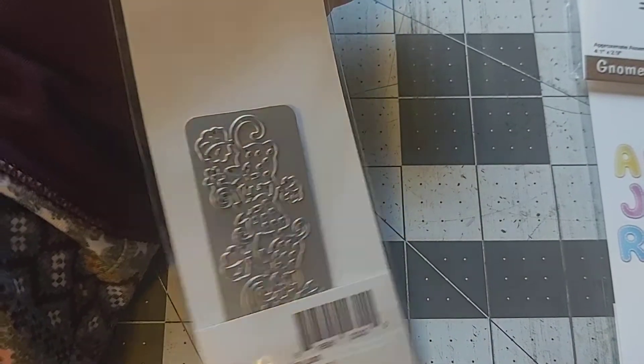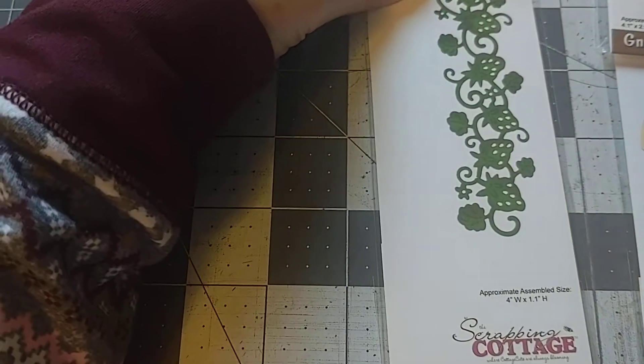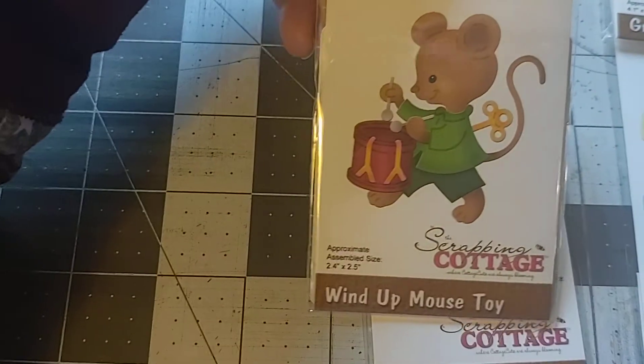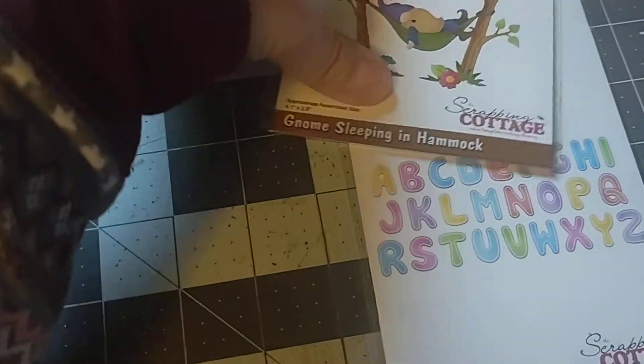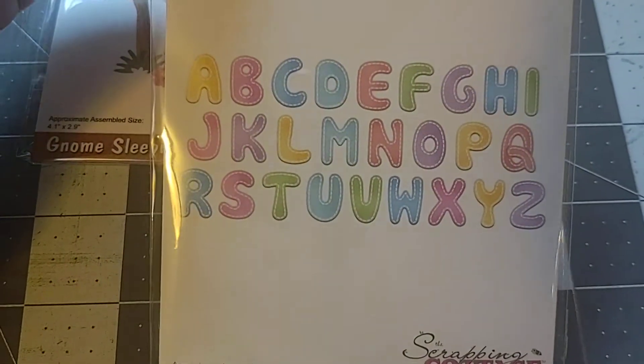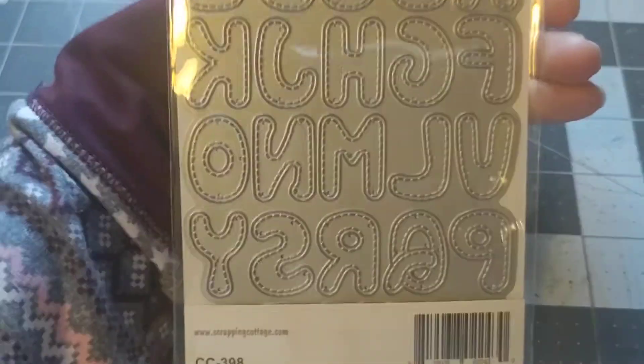The wind-up toy mouse is 2.4 by 2.5 inches. And then these stitch letters are one inch tall. I really like these — I got the numbers before and use them a lot, so I wanted to get the letters too. They're a nice size, one inch tall.